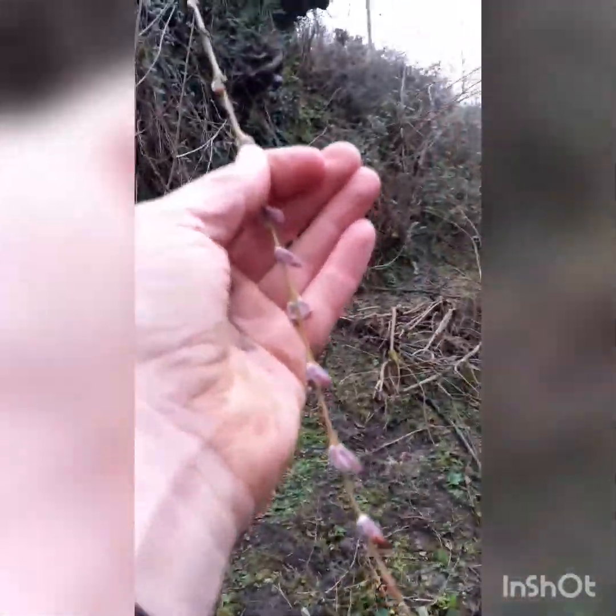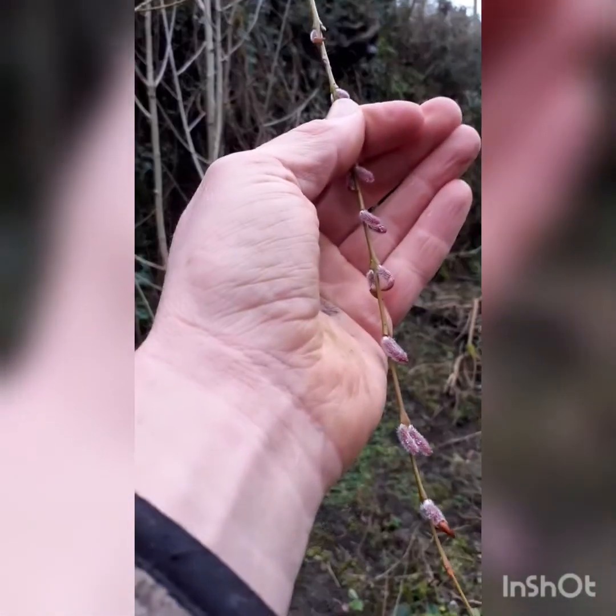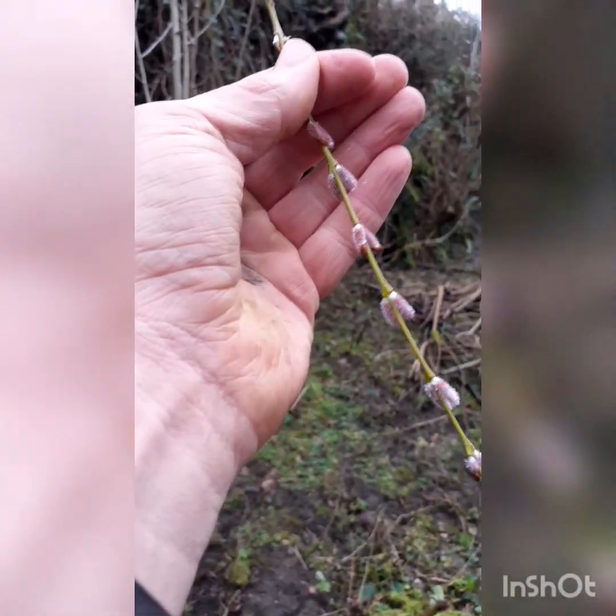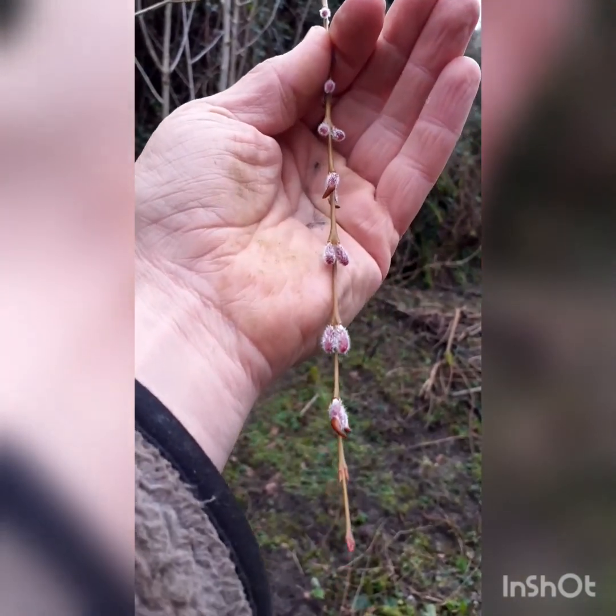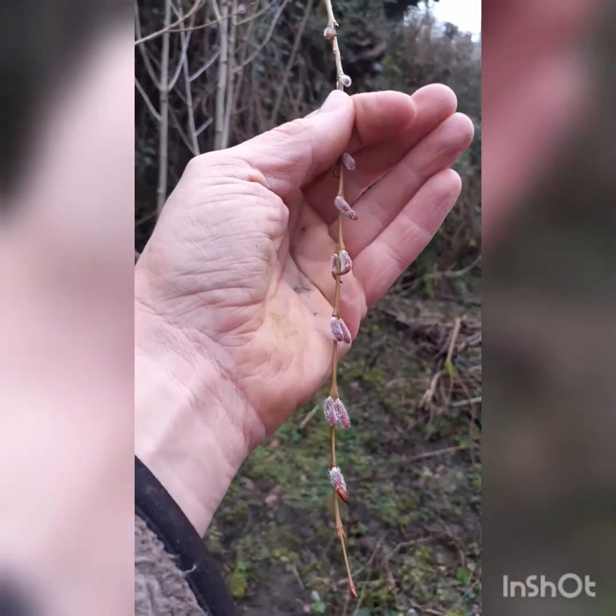This one is a willow, and again it was worth a look just because the buds are so delicate and beautiful. Let's bring those down and show you — just see the fluffy, fluffy little buds. Amazing.